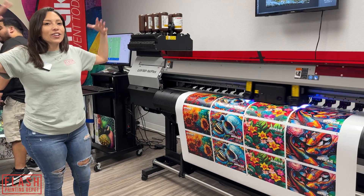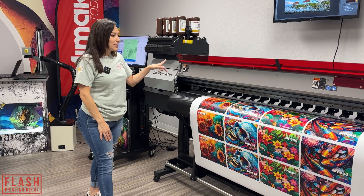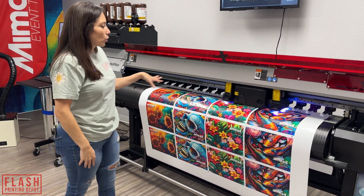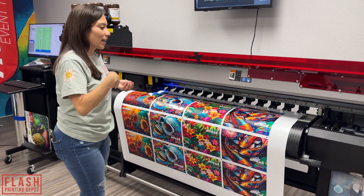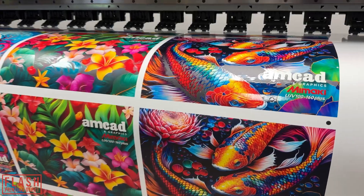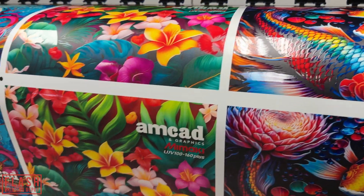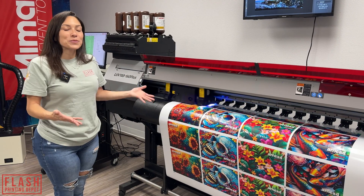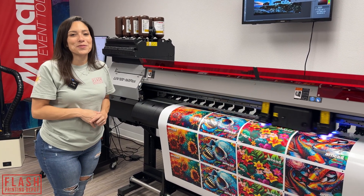So we are here with the UJV100-160+, and this is a UV machine. Right now we're just printing with the clear ink, which provides that texture. Take a look at this beautiful design — that is the clear ink that does that. Look at this skull — it looks so good. And if you're interested in this machine, you can contact AMCAD and Graphics. All the information is in the description below.